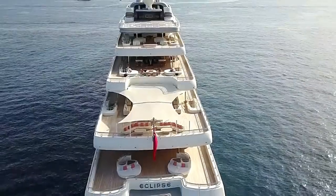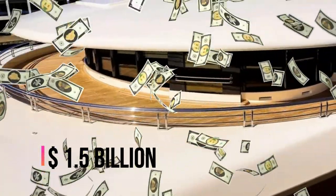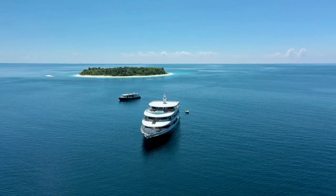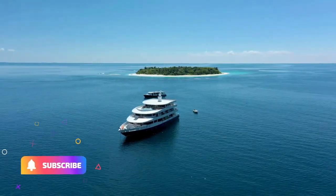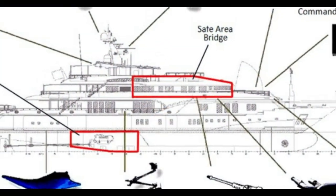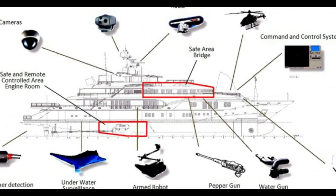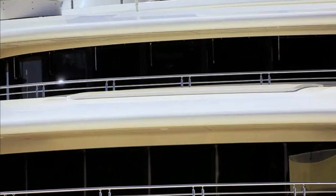As we approach the Eclipse, its grandeur becomes apparent. With a price tag of $1.5 billion, this superyacht is the epitome of luxury and elegance. Its sleek design, reminiscent of a naval ship blended with a luxury cruise liner, is truly a sight to behold. There's no safer and more entertaining place upon the open sea for a billionaire. What sets the Eclipse apart from any other yacht in the world is its unparalleled security features. This floating fortress is equipped with a state-of-the-art missile defense system and bulletproof glass, making it an impenetrable fortress on the open sea. Pirates wouldn't dare to approach this magnificent vessel.